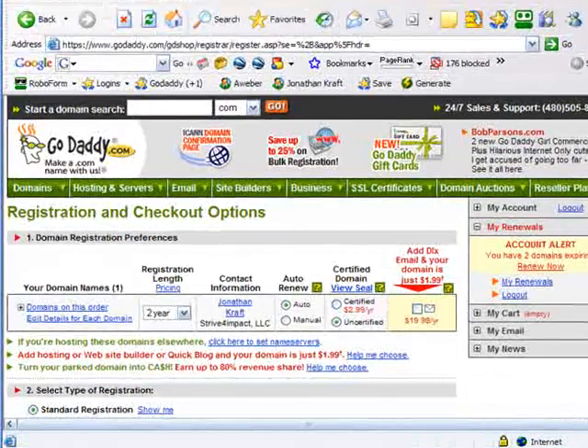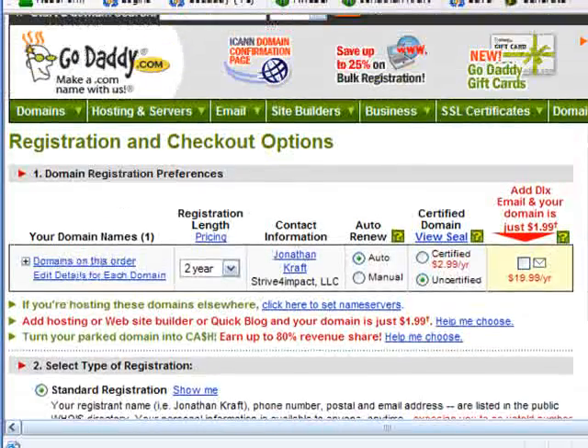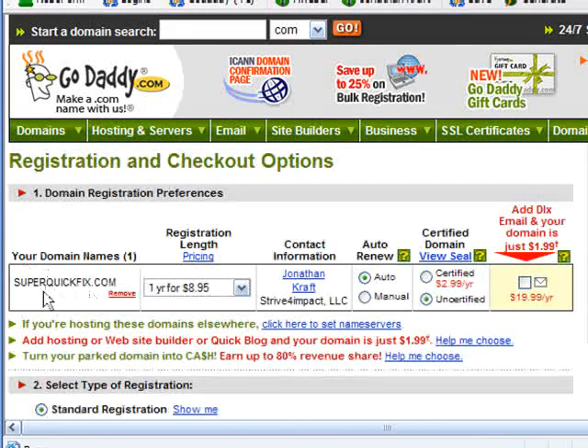I have logged in, and now I'm going to go ahead and do a domain name registration. I'm just doing this for purposes of demonstration, so I'm just going to do a one-year registration. I can check out what domains I have on the order — I have superquickfix.com, one year for $8.95. You can set it to auto or manual renew. You don't really need to worry about all of this stuff, and you don't necessarily need to certify your domain — it just depends what you're doing with your website.